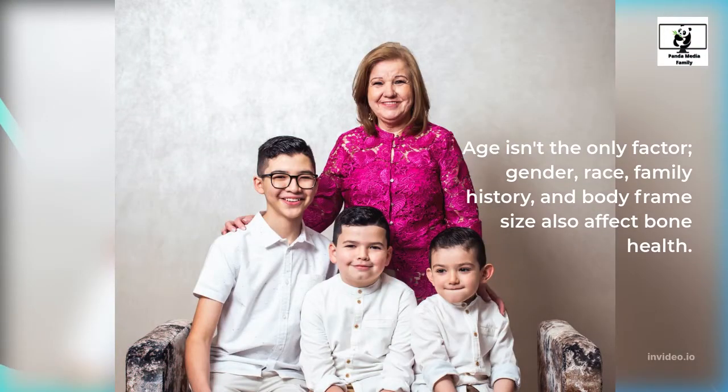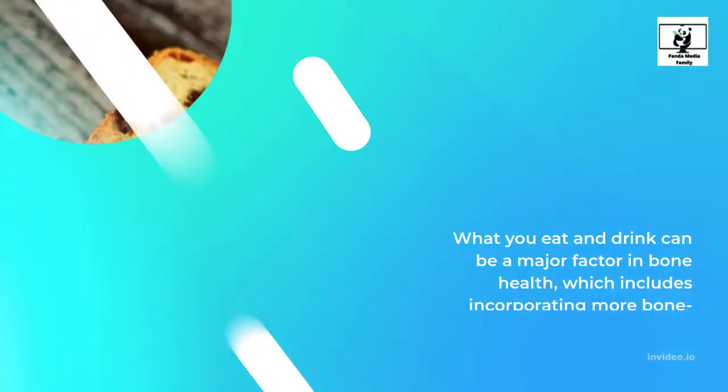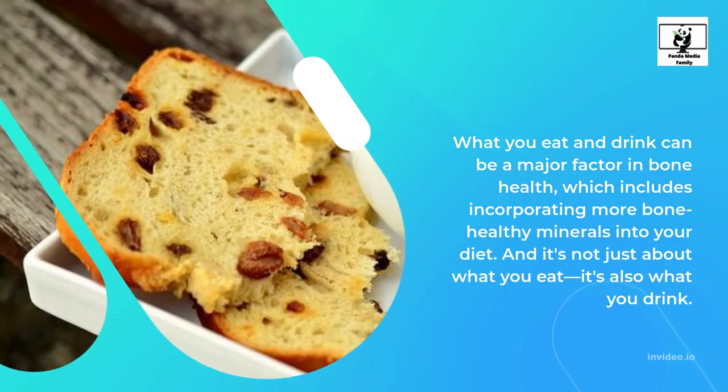Age isn't the only factor — gender, race, family history, and body frame size also affect bone health. The good news is that while you can't completely prevent some degree of bone loss over time, there are ways to strengthen your bones and decelerate bone aging. What you eat and drink can be a major factor in bone health, which includes incorporating more bone-healthy minerals into your diet.